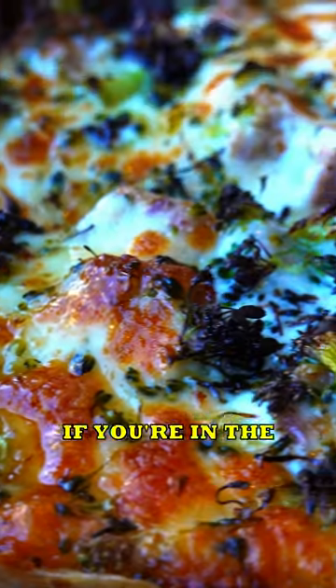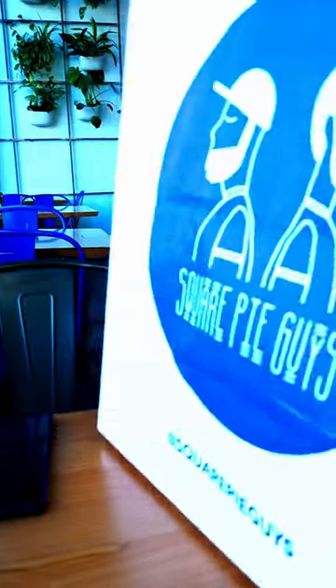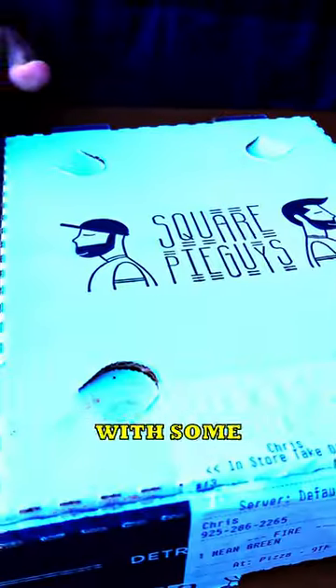You have to try this pizza if you're in the Bay Area. It's called Square Pie Guys and they do Detroit style pizza with some pretty cool toppings.